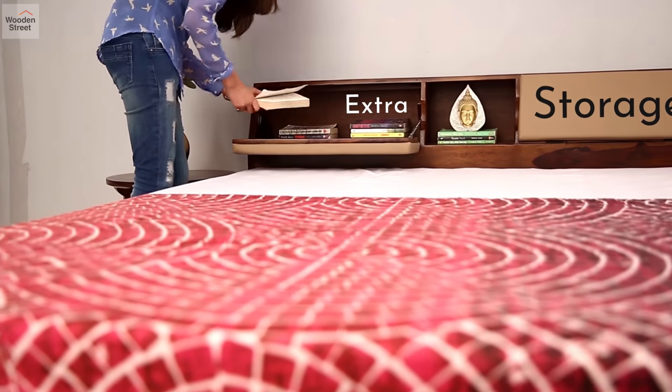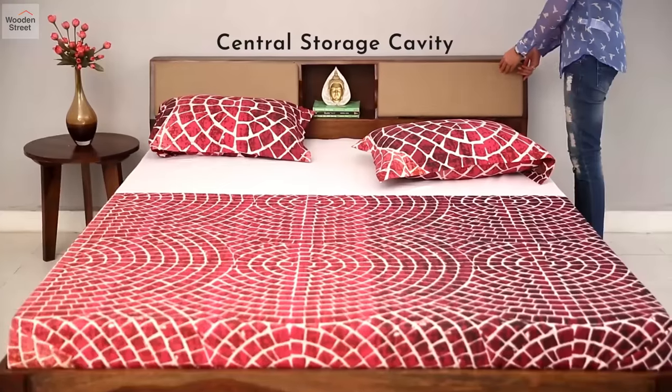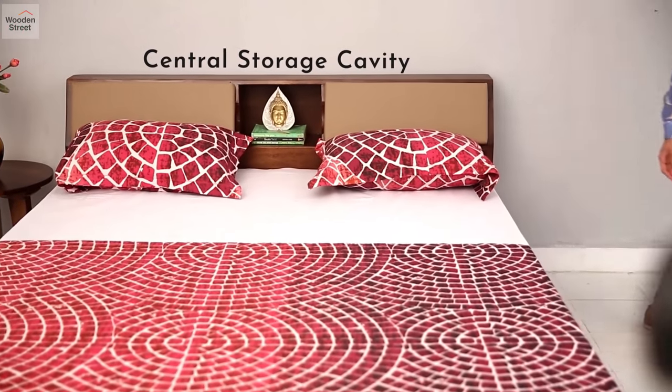Padded hatches over an inclined headboard let you relax while sitting. The hatches open up to reveal more storage. A cavity at the center of the headboard provides an additional storage compartment.